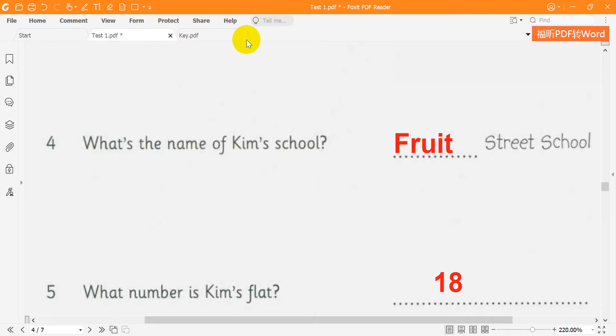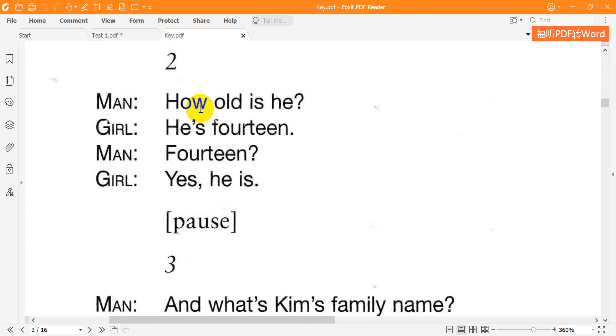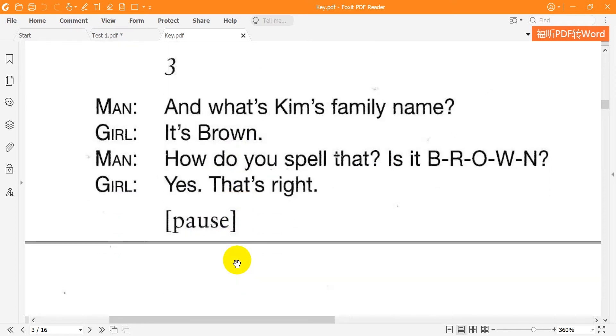Now listen to part 2 again. 1. What's Kim's brother's name? Alex — A-L-E-X. Is he a nice brother? I don't know. 2. How old is he? He's 14. 14? Yes, he is. 3. And what's Kim's family name? It's Brown. How do you spell that? Is it B-R-O-W-N? Yes, that's right.